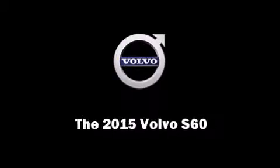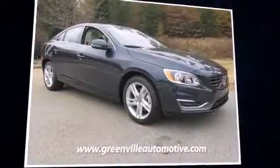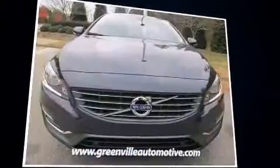Outstanding design defines the 2015 Volvo S60. This four-door, five-passenger sedan is waiting for you to take home.